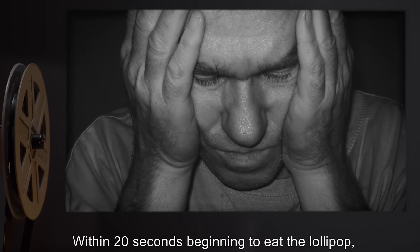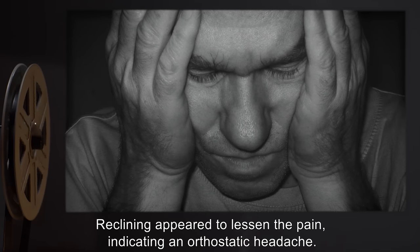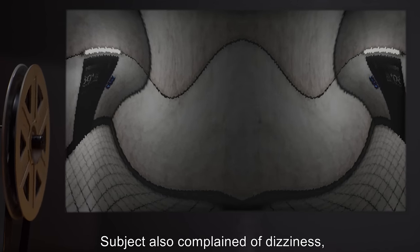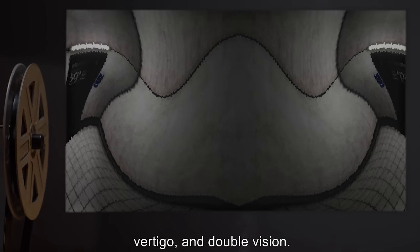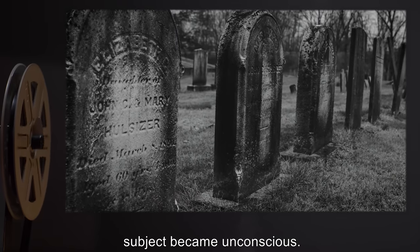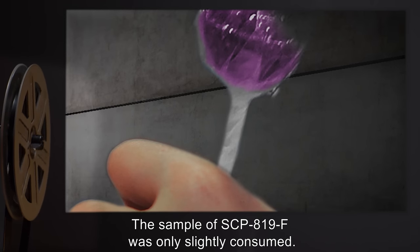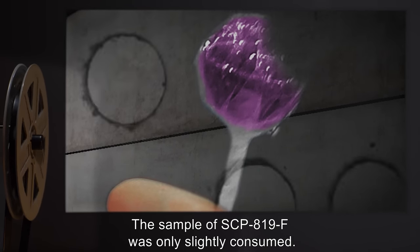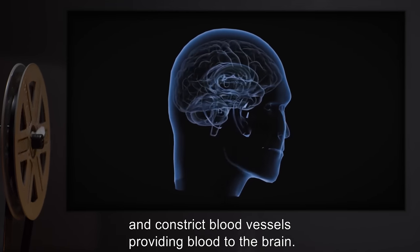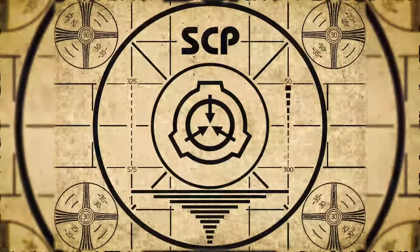Experiment log 819-F1, purple — test effect of consumption. Subject D-2941. Within 20 seconds of beginning to eat the lollipop, subject complained of a sudden severe headache and weakness. Reclining appeared to lessen the pain, indicating an orthostatic headache. Subject was ordered to sit up and continue. Subject also complained of dizziness, vertigo, and double vision. Within three minutes, subject became unconscious and was pronounced dead 30 seconds later. The sample of SCP-819-F was only slightly consumed. Autopsy showed a severe lack of cerebrospinal fluid, causing the brain to lose buoyancy and constrict blood vessels supplying the brain.